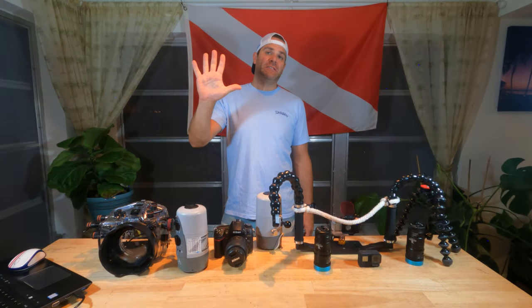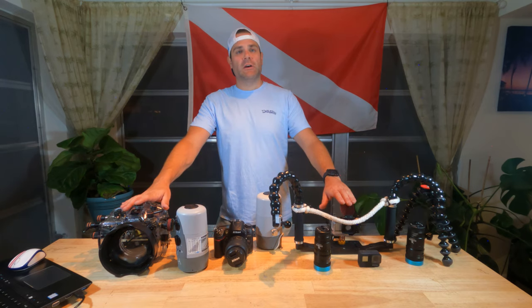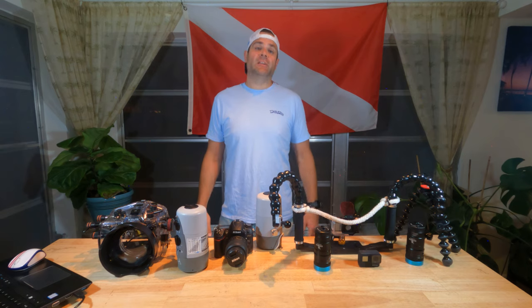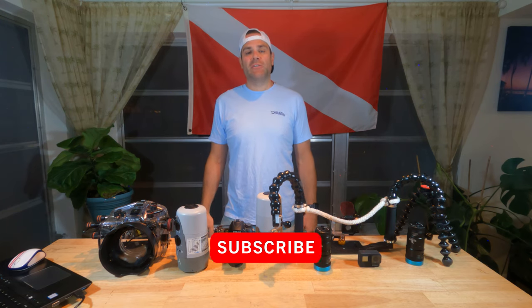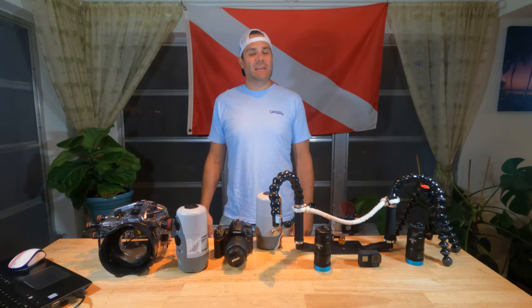And those have been my five tips to help you get the most out of your underwater photos and video. Whether you're shooting with a DSLR, a GoPro, or anything in between, the most important thing is to get out there and do it — practice makes perfect. If you have any questions, let me know in the comments below. Thanks for watching Mango Cove Scuba, and if you haven't already, please like and subscribe. And remember: take pictures and leave only bubbles.